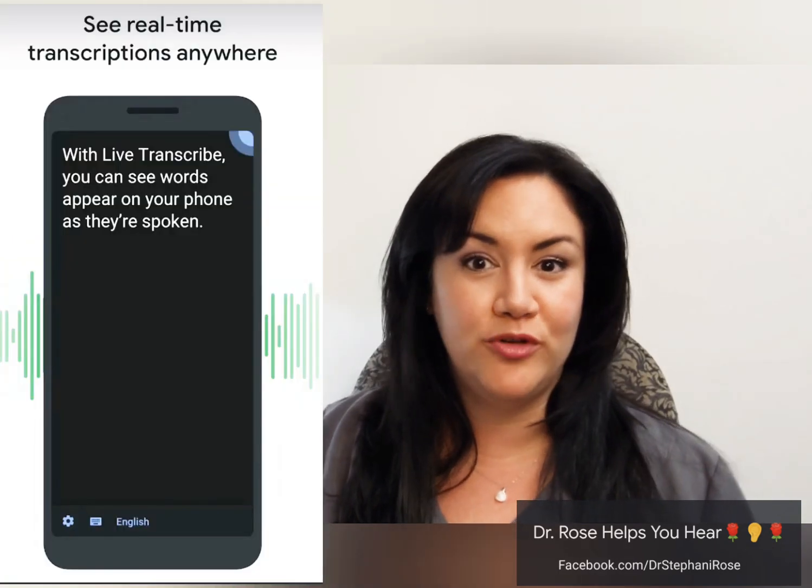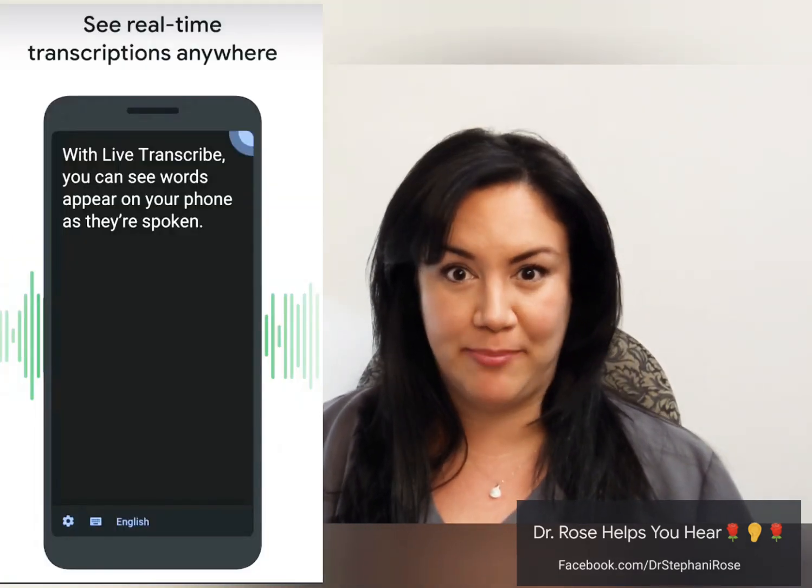I hope you enjoyed that video and you have a better idea about what this app can do for you. I believe that video was made when it first came out. Now you can also just go to the Google Play Store and type in Live Transcribe in the search and then boom, you have it. Now I'm going to show you a live demonstration of the Live Transcribe app.